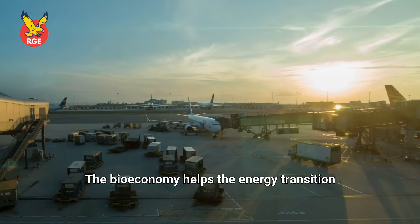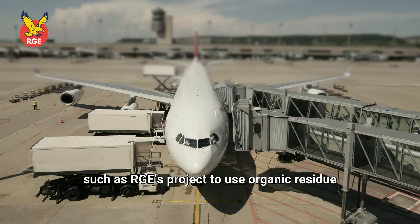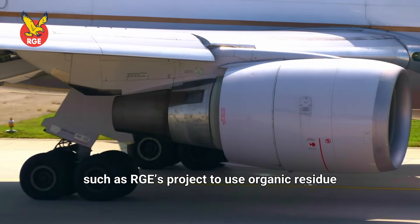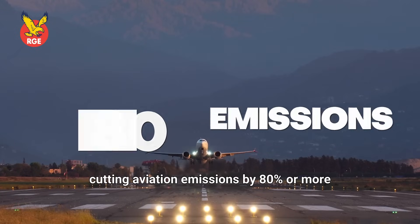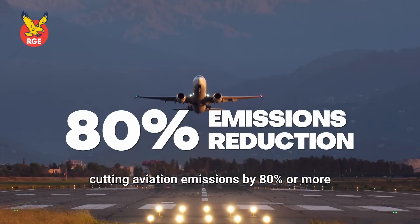The bioeconomy helps the energy transition, such as RGE's project to use organic residue to produce sustainable aviation fuel, cutting aviation emissions by 80% or more.